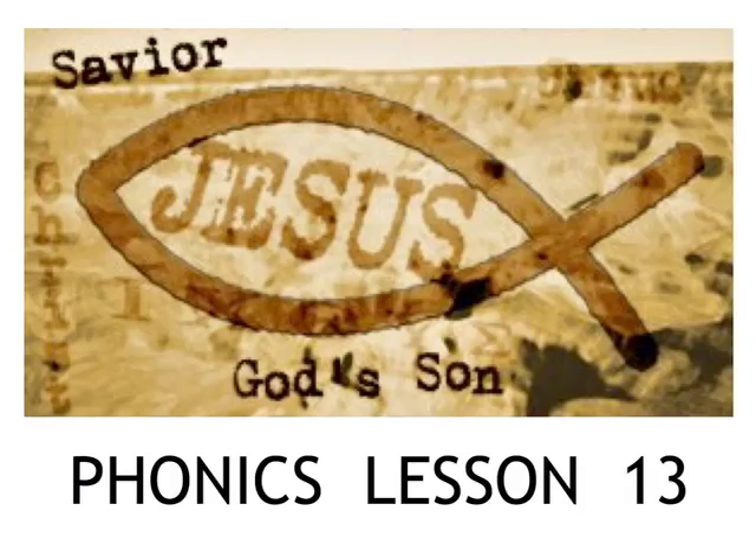These phonics lessons are offered as a free resource out of love for Jesus Christ. They are for educational, non-profit use only.